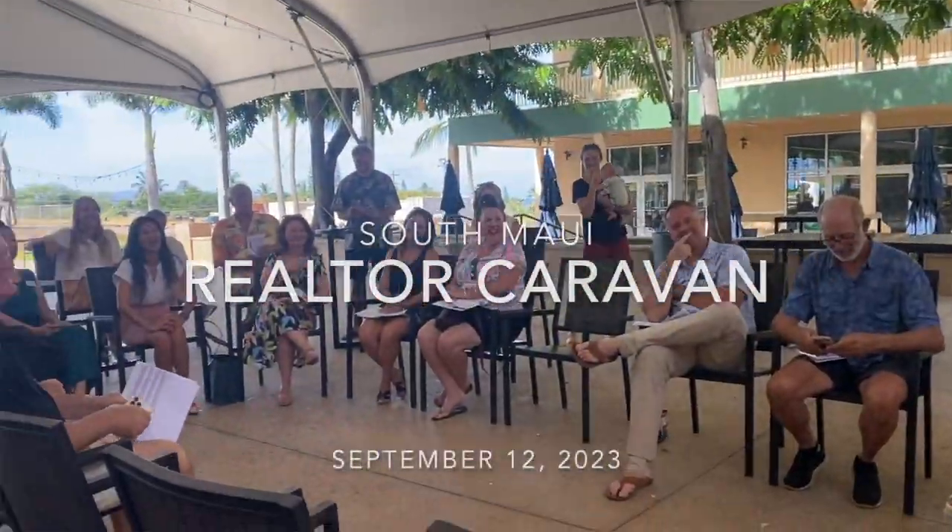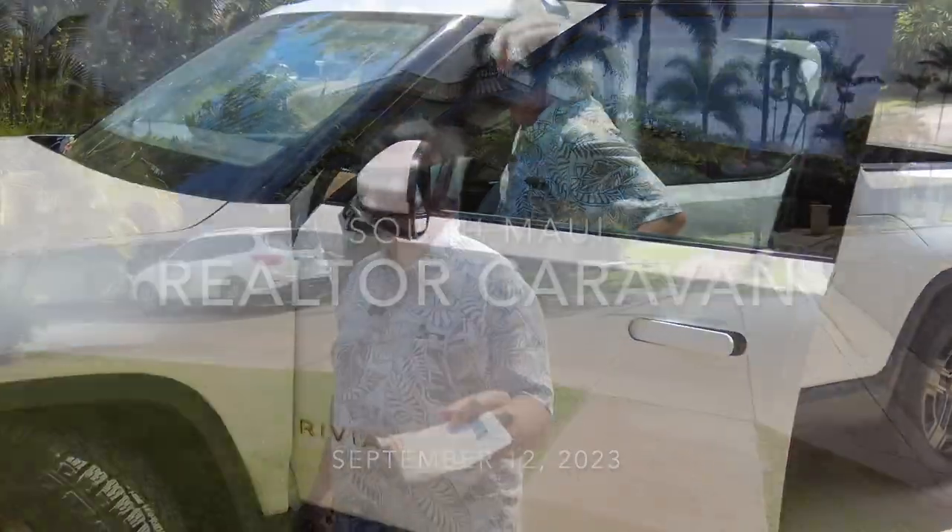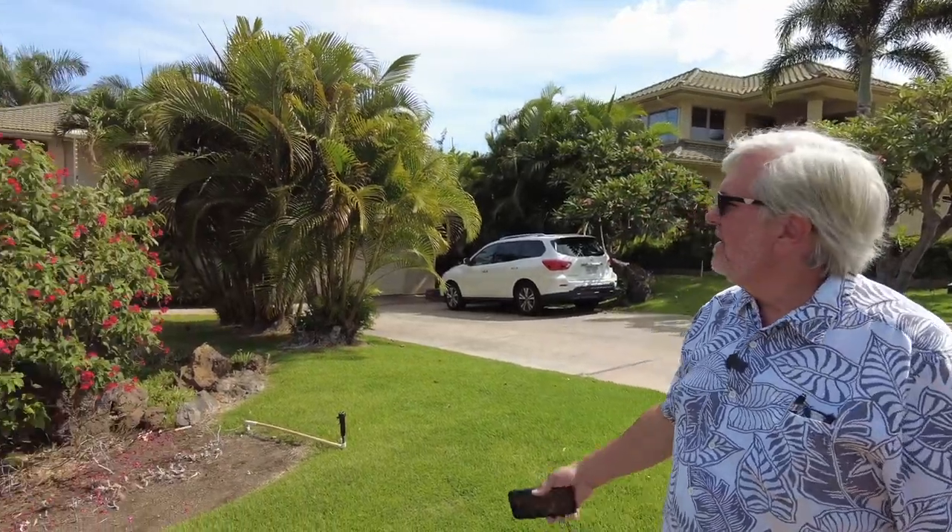Hey everybody, Tom Tizek, and we're on Caravan today. This is the first house we're in Waialeah at 357 Kualono. It's in Waialeah, Puolani. And we're going to go check it out and see if we can get in and give you a little tour. Come on.